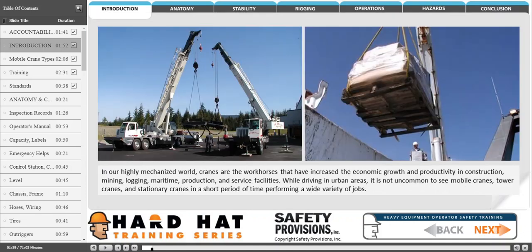In our highly mechanized world, cranes are the workhorses that have increased the economic growth and productivity in construction, mining, logging, maritime, production, and service facilities. While driving in urban areas, it is not uncommon to see mobile cranes, tower cranes, and stationary cranes in a short period of time performing a wide variety of jobs.